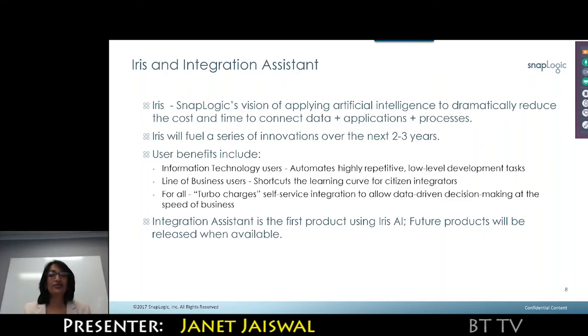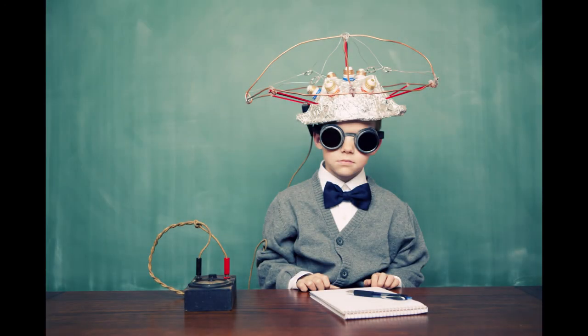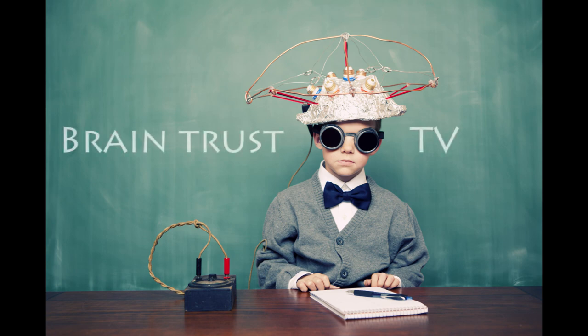The idea is that self-service integration allows data-driven decision making done at the speed of business — not two weeks from now, not two months from now, but today.